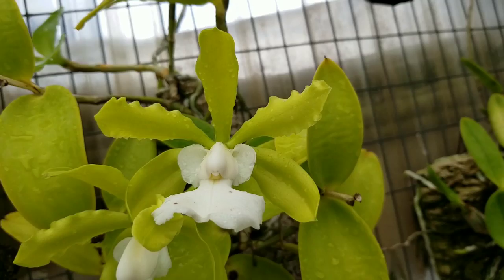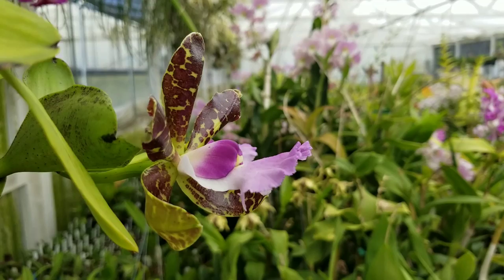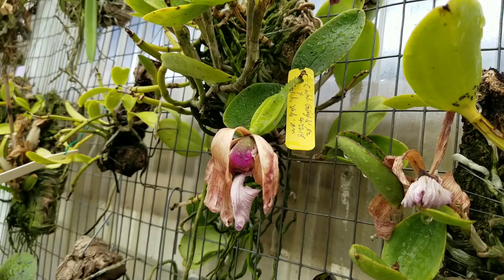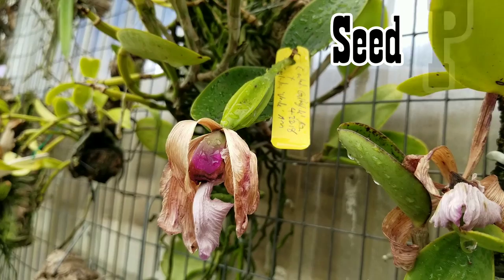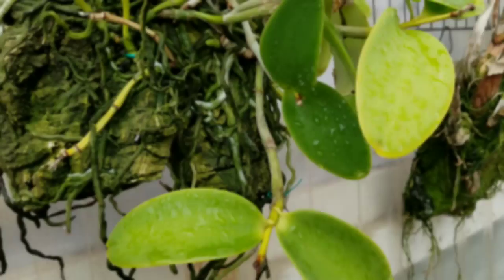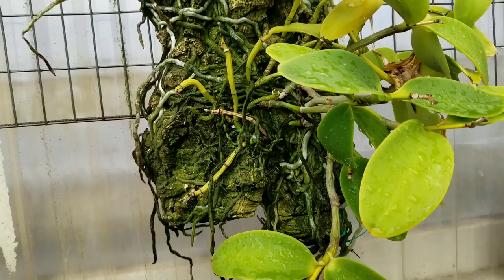In terms of temperature, this species is an intermediate to warm grower. During the summertime, Cattleya acklandiae grows in average daytime temperatures of 82 to 84 degrees Fahrenheit, with summer nights of 71 to 72 degrees Fahrenheit, giving a diurnal range of 11 to 12 degrees. During the winter months, daytime averages are 77 to 79 degrees Fahrenheit, with nights averaging 67 to 68 degrees and a diurnal range of 9 to 11 degrees.